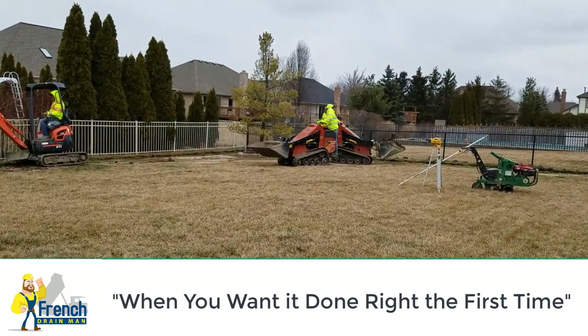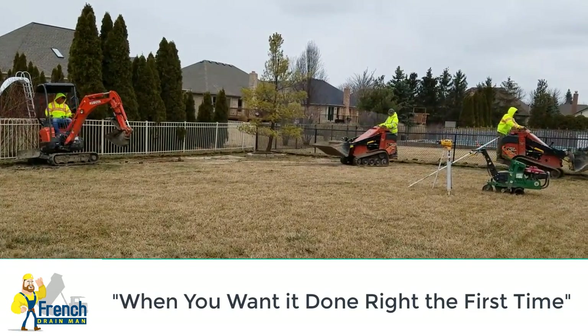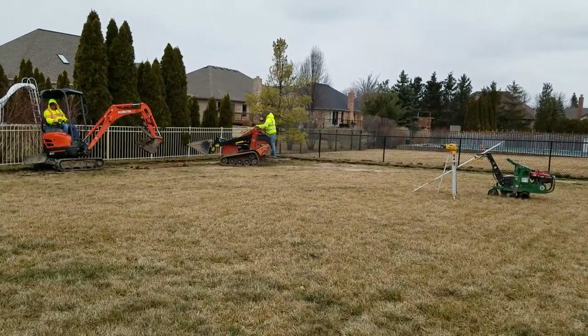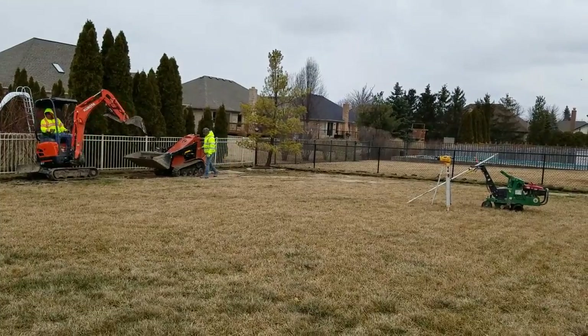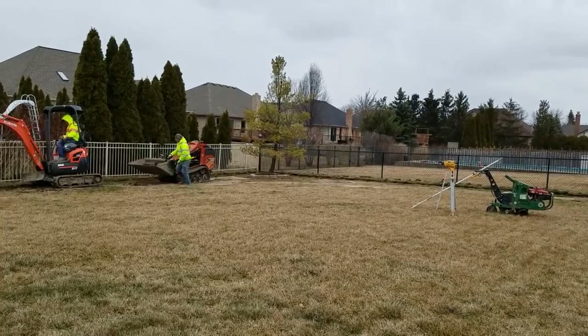We're in Macomb Township, Michigan installing a French drain system. I wanted to talk about slope — the slope that the developer leaves you with when engineers design a subdivision. On the east side of Michigan we're extremely flat, and most people don't realize that.